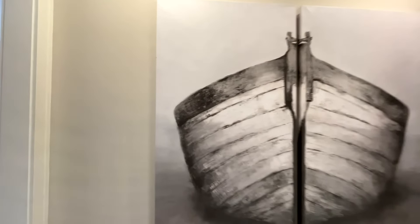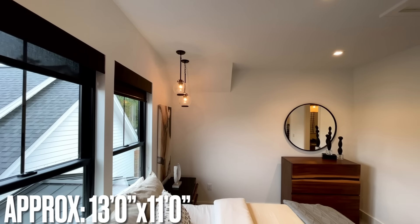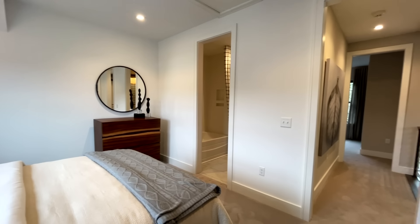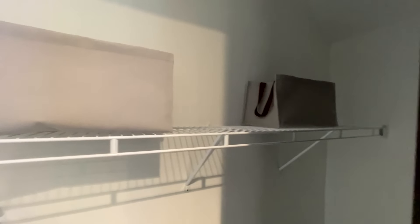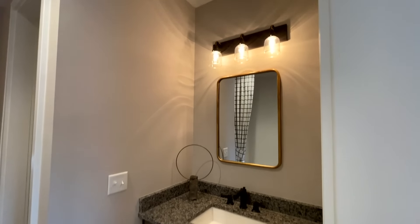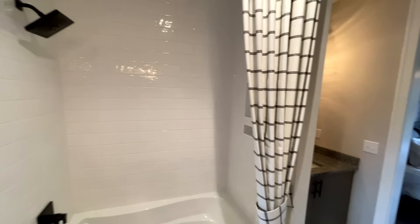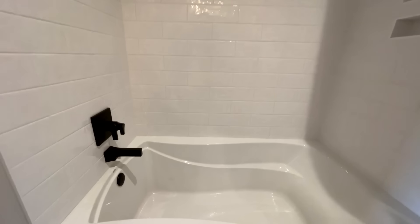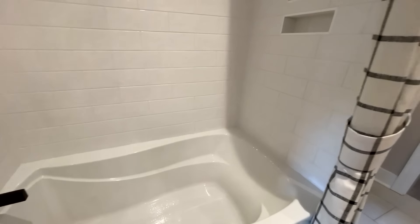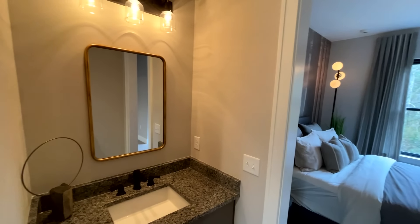There are three bedrooms up here. This next one has some fun lights on either side of the bed — a nice big room. Now, is this a jack-and-jill? Yes it is. You have a vanity on either side, plus a shower and tub combo — almost like a spa tub — and then the water closet and a second vanity.